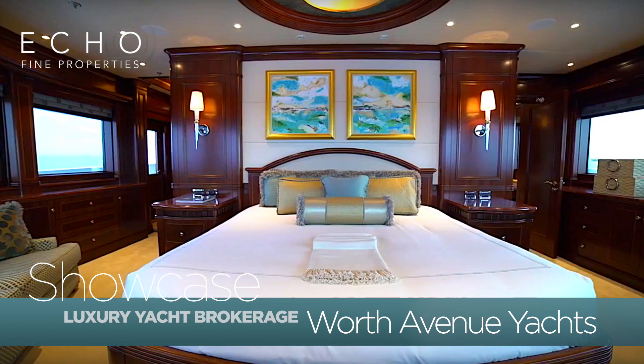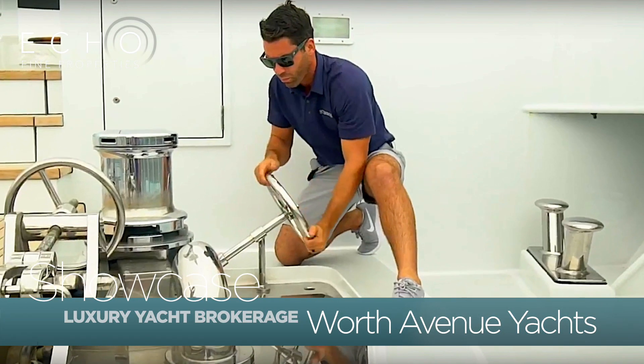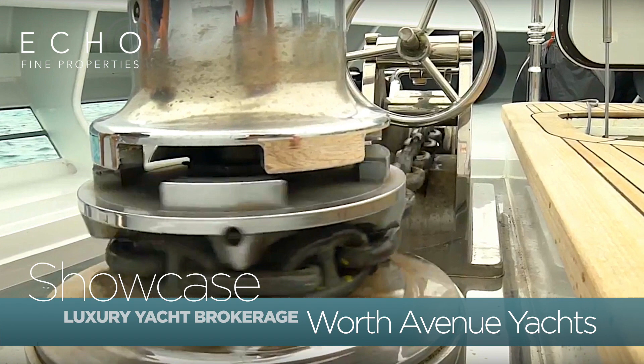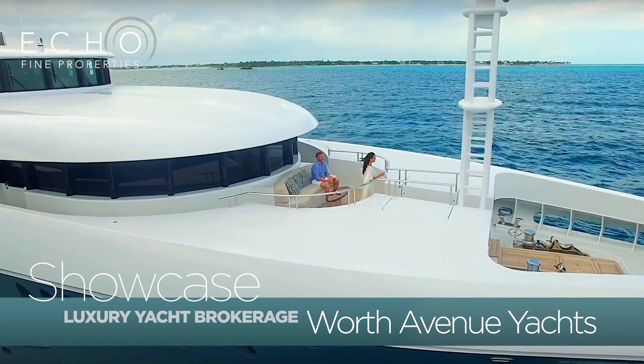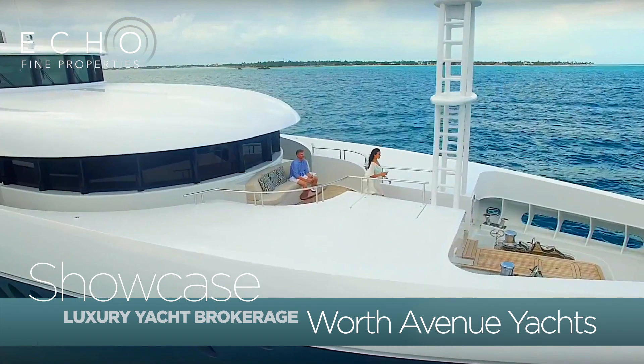That's amazing. Over 8,700 square feet of living space, six state rooms, and accommodation for 14. This is hands down the largest 180-footer based on gross tonnage on the market right now.